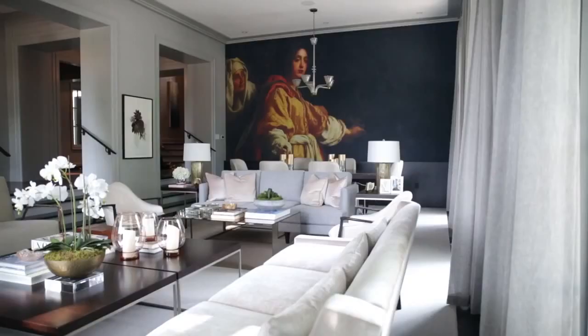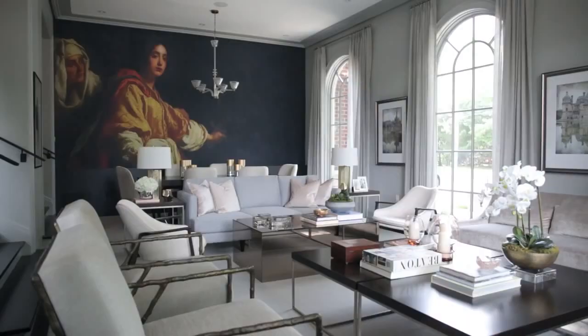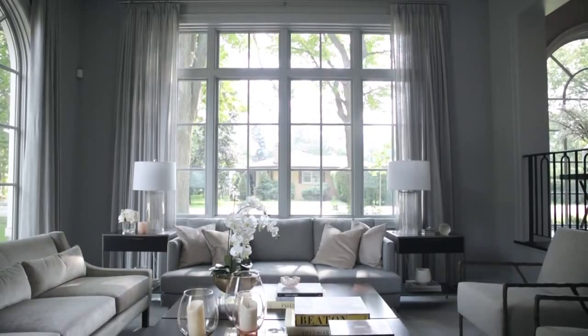What we decided to do was sink the living room so it's down a few steps, and that gives us that volume, that height for the ceiling. And we chose instead of doing a separate living room and dining room to have one big space. That luxury of space is the ultimate.